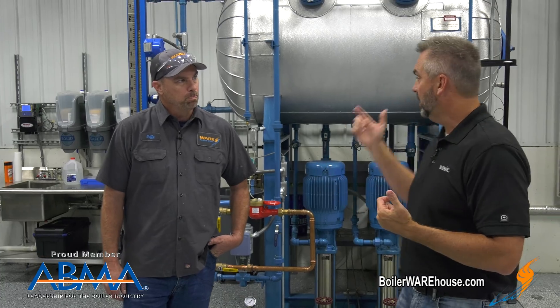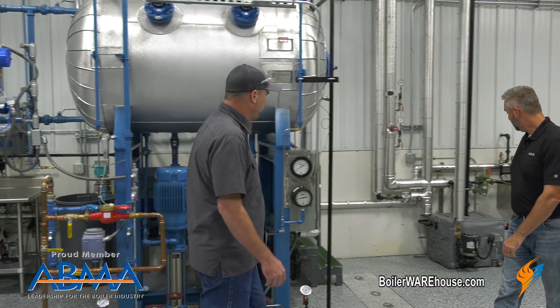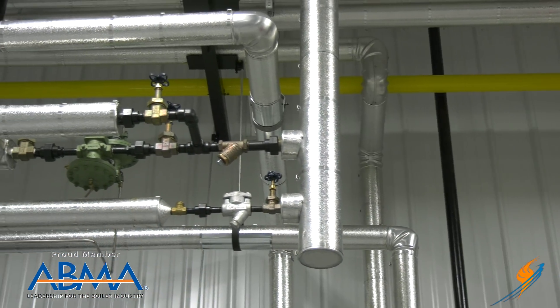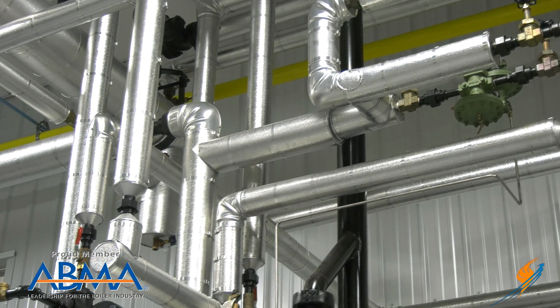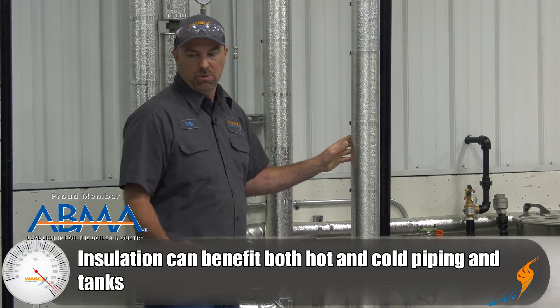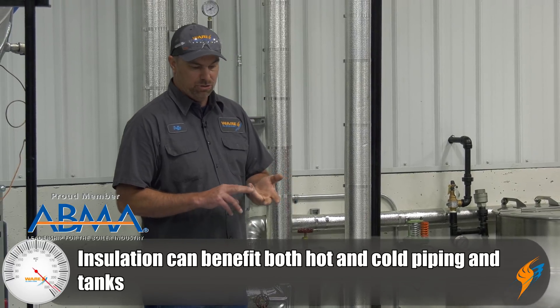We've done some insulation on tanks, but we also have other insulation work. We do tons of steam piping, city water for freeze protection and things like that — anything that's hot and cold. We do everything from ammonia pipes to steam to condensate to ductwork.